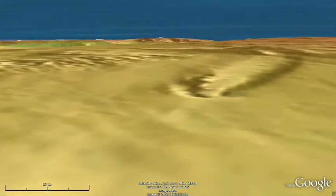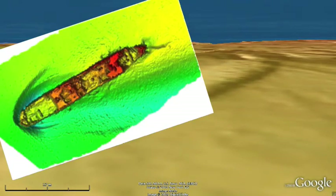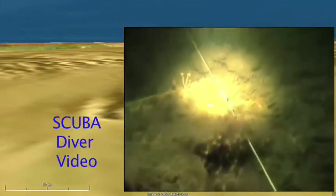The sonar map indicates the location of a wreck that was identified by scuba divers as the Swedish steamer the Voland, that sank in 1908 after colliding with the passenger liner Commonwealth in dense fog. All aboard the Voland were rescued by one of the Commonwealth's lifeboats. Shortly thereafter, the ship quickly sank in close to 100 feet of water. The 234-foot long Voland was a bulk ore carrier en route to Nova Scotia.